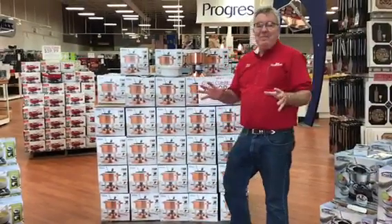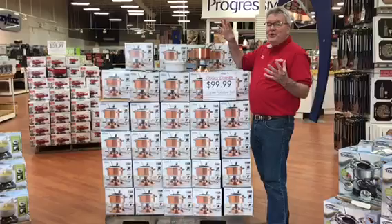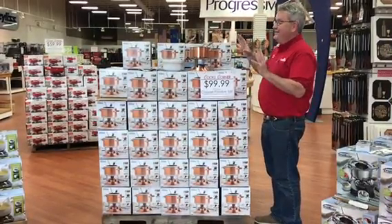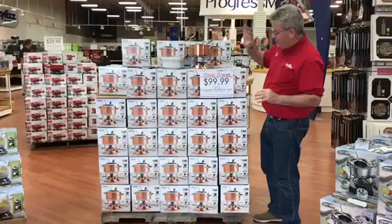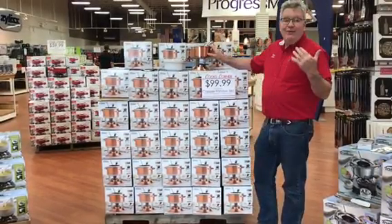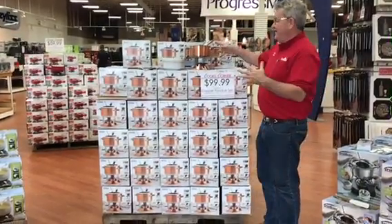The countdown to our closing sale continues. Just a couple weeks to go and every day I've been showing you another item. This is our copper fondue set — quite a buy. It's regularly about $150, we have it on sale for $99.99, and now with the additional 60% off it's just $39.99 for this copper fondue set.